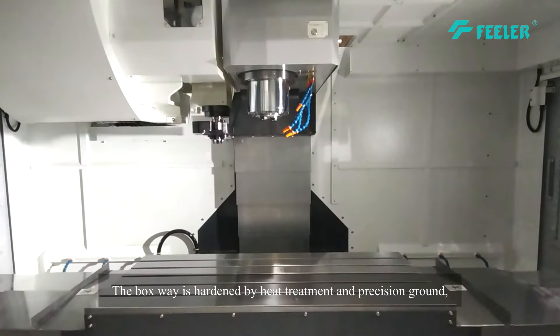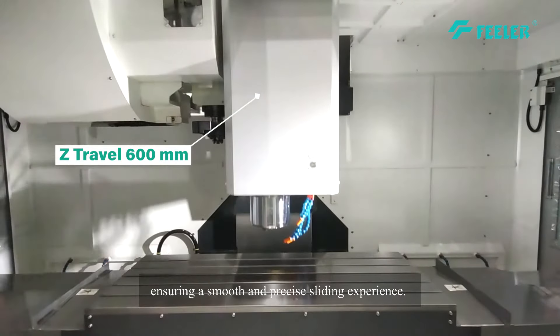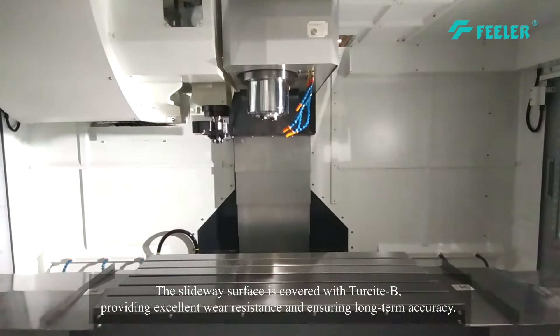The boxway is hardened by heat treatment and precision ground, ensuring a smooth and precise sliding experience. The slideway surface is covered with Turcite B, providing excellent wear resistance and ensuring long-term accuracy.